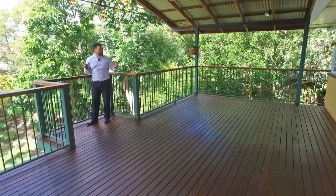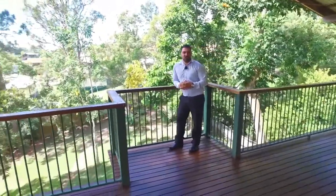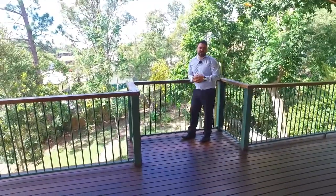And how good is this? This massive deck at the rear of the property overlooking the leafy suburb of Stafford Heights and catching these fantastic breezes.